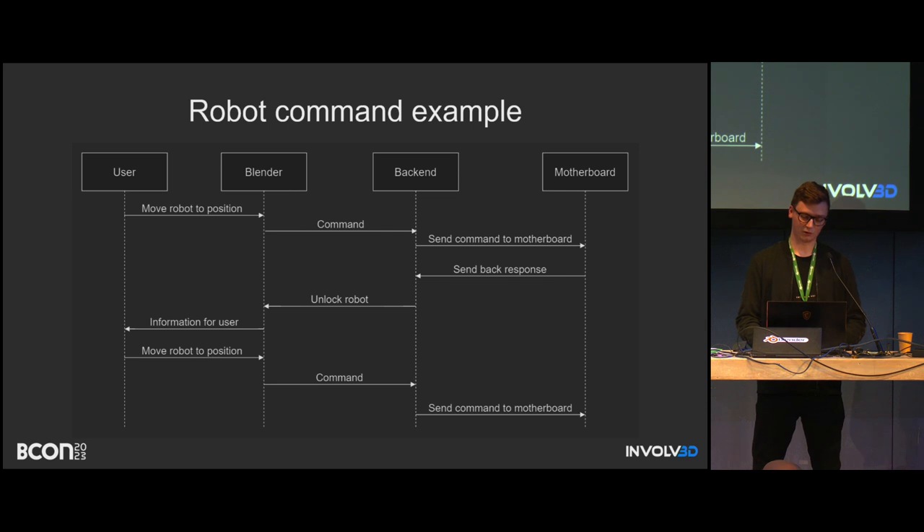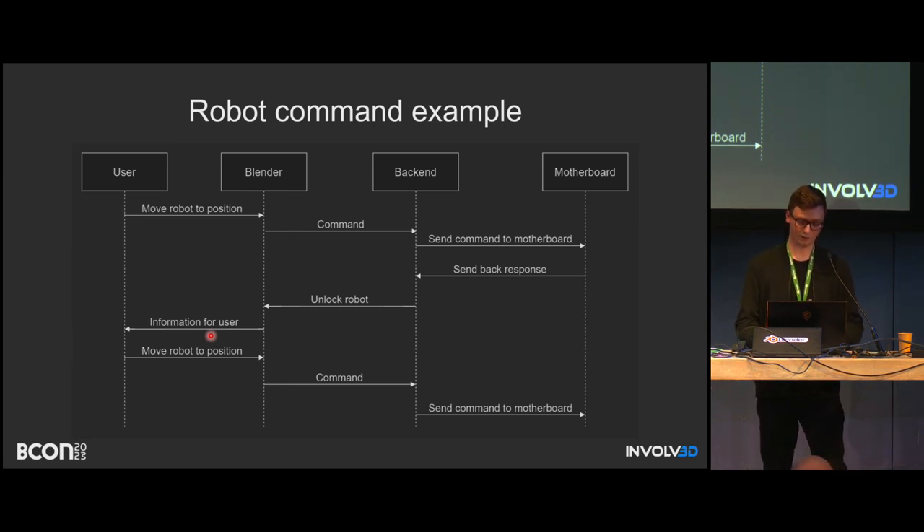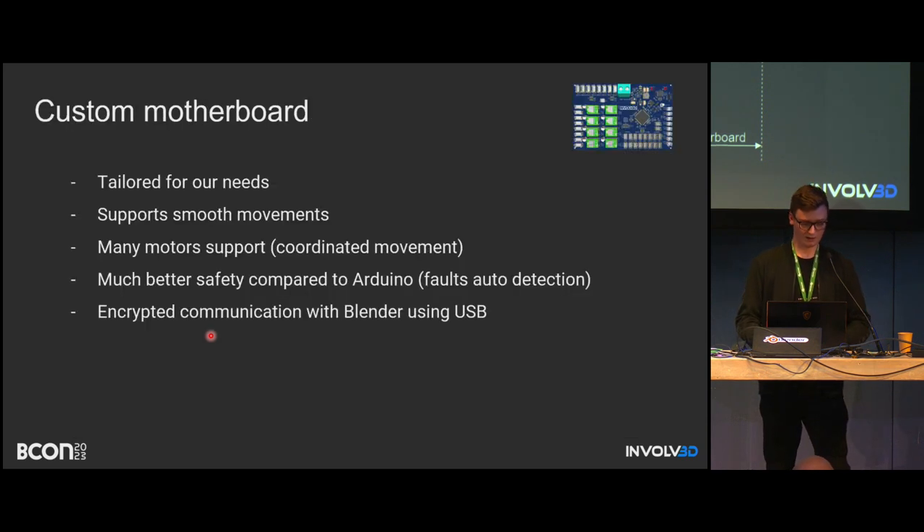The communication pattern is now a bit more complicated since Blender no longer communicates directly with the motherboard. There's a backend acting as a mediator between them. The whole idea behind the backend is similar — we just need an additional communication step and module that handles things properly.